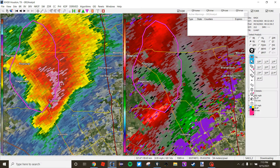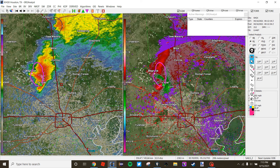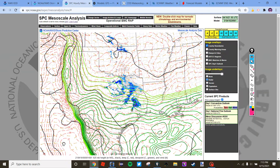Looking at the radar imagery, we have a strong thunderstorm approaching the Houston metro with a two-inch hail indicator. It doesn't really have much rotation, so we'll just go to a one-panel view here. There are other trailing storms behind it.